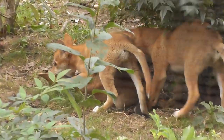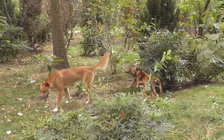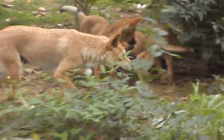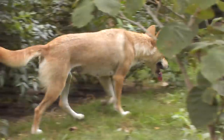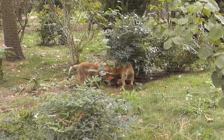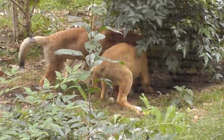Oh, look at the fox. Very nice. There's the daddy. They're playing.